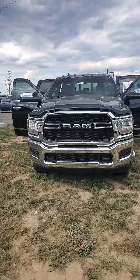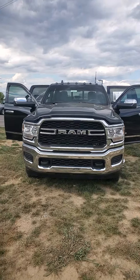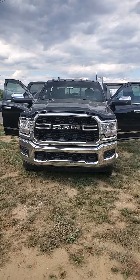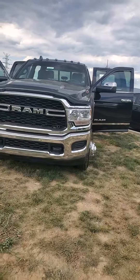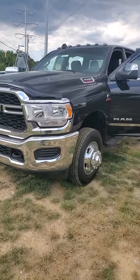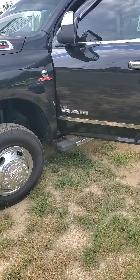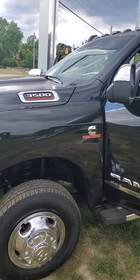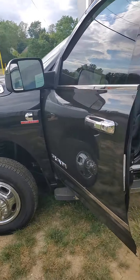Hello from Mike Castrucci Chrysler Jeep Dodge Ram. My name is James Julian. This is a 2022 RAM 3500 Tradesman Dually — it does have the dual rear wheels. Beautiful black exterior with no major dents, damage, scratches, or scrapes. The vehicle is equipped with a running board and has the Cummins Turbo Diesel engine.